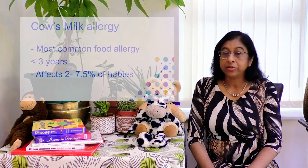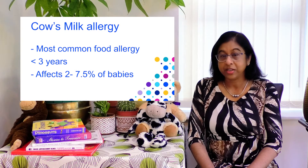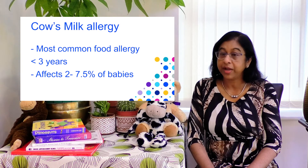Hello, I'm Dr. Venka Towerman and I'm a paediatrician based at South East Hospital's NHS Trust, and I look after children with allergies. Cow's milk allergy is the most common food allergy in under three year olds, affecting between 2 to 7.5% of babies in the first year of life.